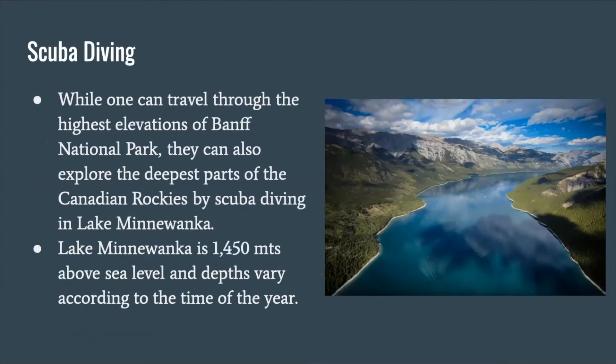Scuba Diving. While one can travel through the highest elevation span National Park, they can also explore the deepest parts of the Canadian Rockies by scuba diving in Lake Minnewanka. Lake Minnewanka is 1,450 meters above sea level and depths vary according to the time of the year.